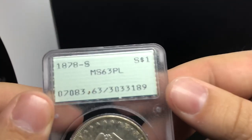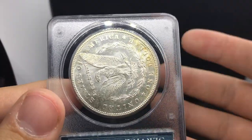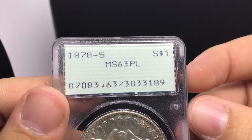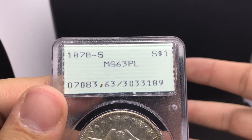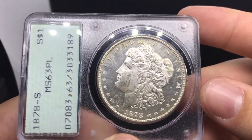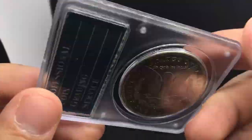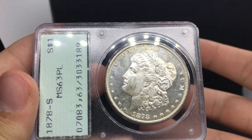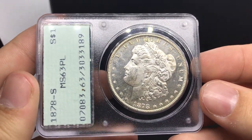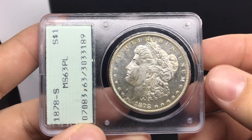This is an 1878-S MS63 proof-like Morgan dollar in a Rattler holder, which gives it a boost in premium. If you can find better dates in Rattlers with PL designations, you're going to make some money most of the time. Someone just threw it in one of their booths and said they just want proof-like money for it, so I gave them proof-like money. I added a premium for the Rattler holder and it ended up selling a little bit over retail. Just a phenomenal coin — very lucky to have something like this.